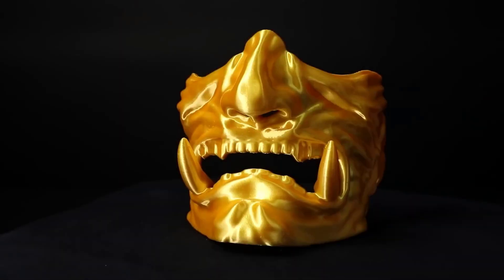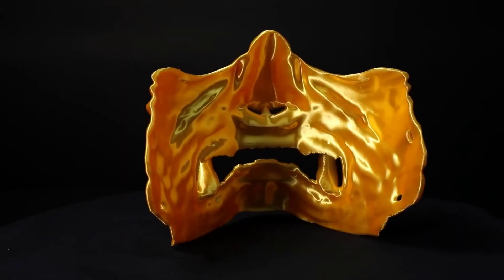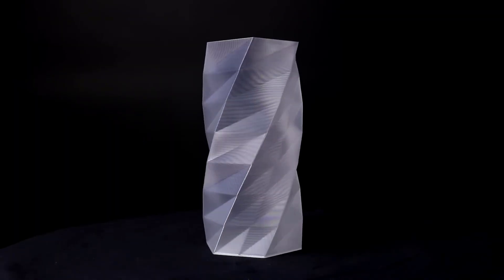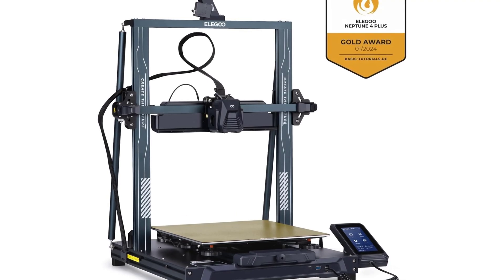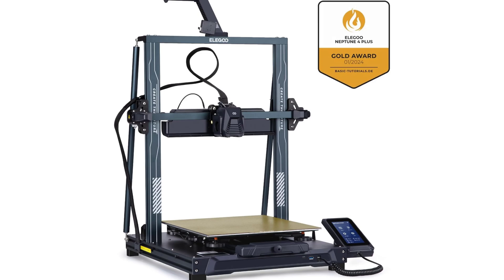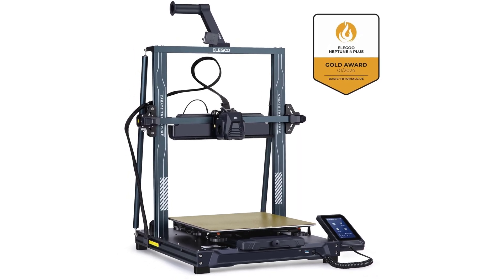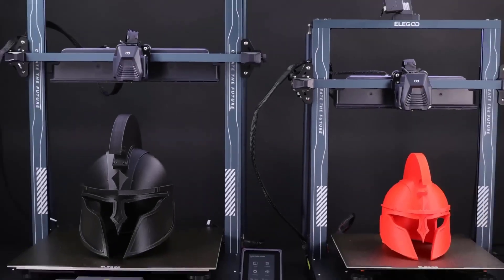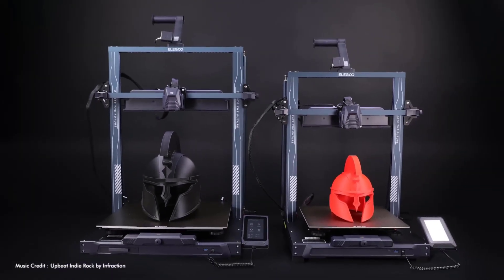One important tip: make sure to order filaments separately or choose a bundle so you're ready to start printing right out of the box. Whether you're new to 3D printing or upgrading from a smaller model, the Neptune 4 Plus offers serious performance at an unbeatable price. If you're ready to start printing bigger and bolder, the Elegoo Neptune 4 Plus is ready to deliver — all without burning a hole in your wallet.